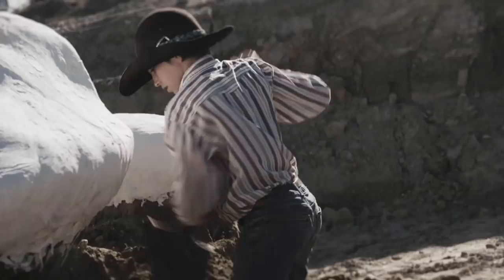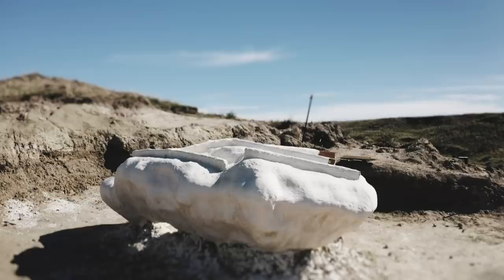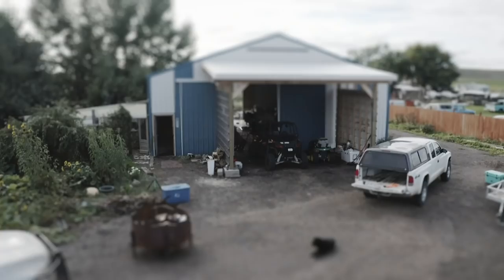Clayton has spent weeks excavating the fossil and sealing it in a massive 20,000-pound plaster jacket. We're putting this jacket on to protect it to get it to the lab. But winter will be here before he knows it, so they have to get the fossil off the ranch and into the lab before the roads become impassable.